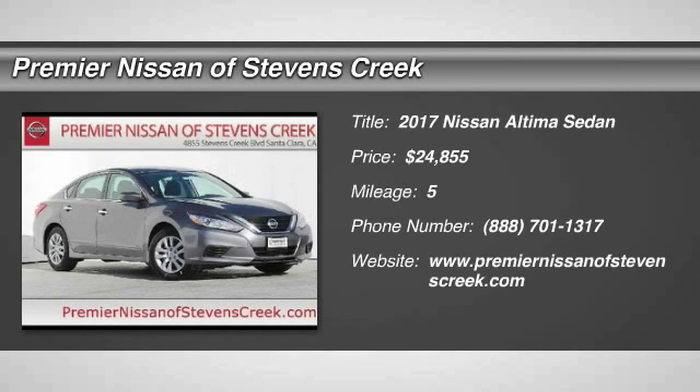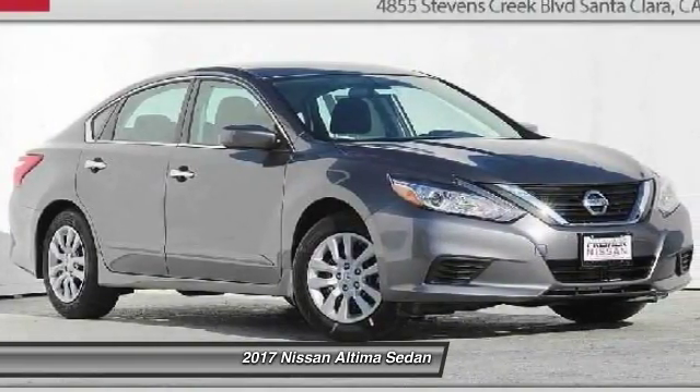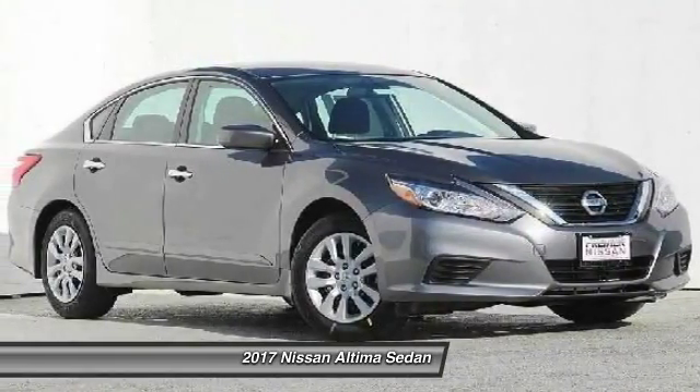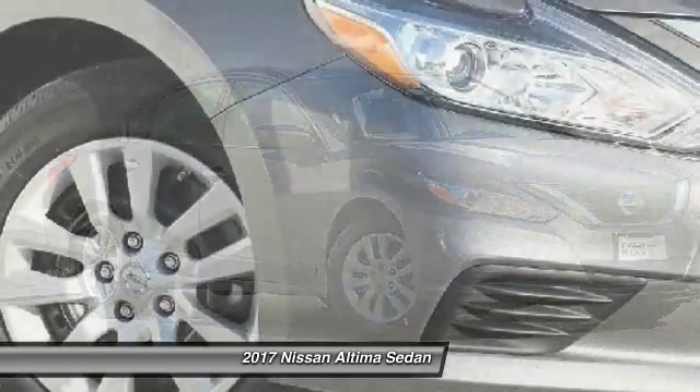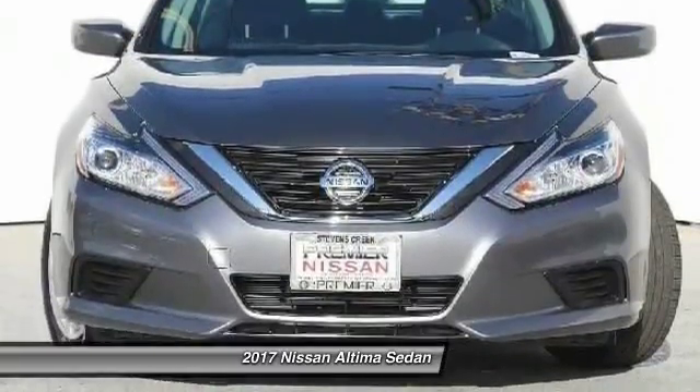The 2017 Nissan Altima. The Nissan Altima offers advanced features to make life easier, and most of the features come standard. Combine that with the powerful engine, six standard airbags, and over 5,000 quality and performance tests.